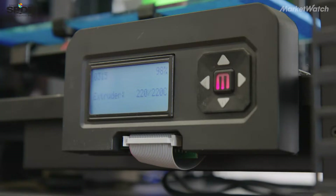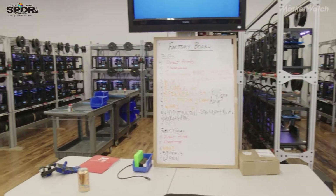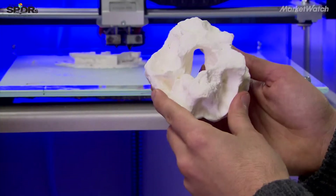3D printing has been around for over 30 years, so what we're doing that's different is deploying small commoditized 3D printers at scale. We are the first company to build a factory out of 160 machines and automate how they work.